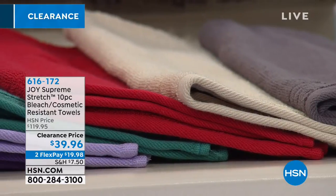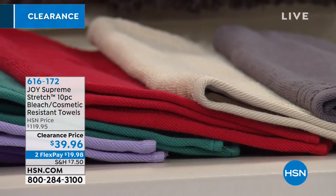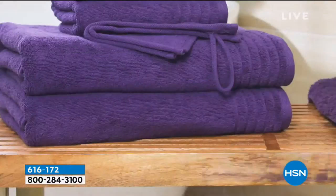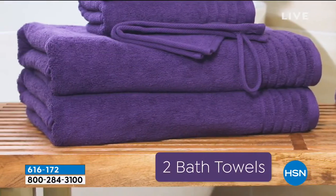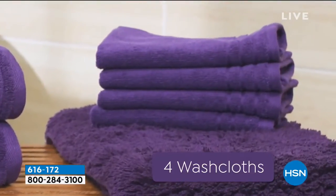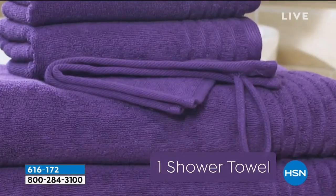They just last longer because they billow with each use and they fight back against what ruins our towels. These are hollow core technology, which means there's a spinning technique that gives you yarn with a hollow core that's going to have them bloom. They get softer and they dry you in a fraction of the time.